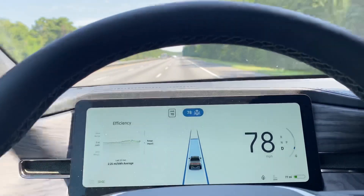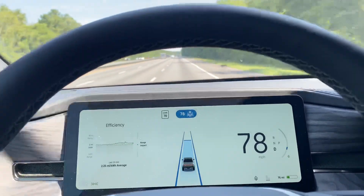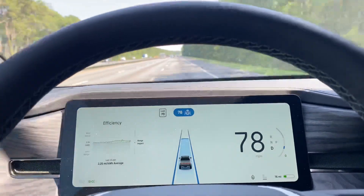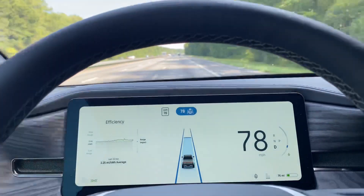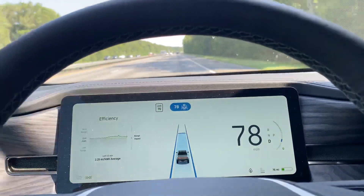Looking at Ben Sullivan's channel, he made a YouTube video where he was actually charging the Rivian by pulling it. It's a little complicated, but you can tow a Rivian and actually charge it. He showed that for every one mile you tow it, you get back three miles of range.